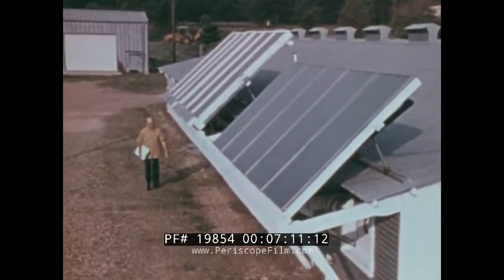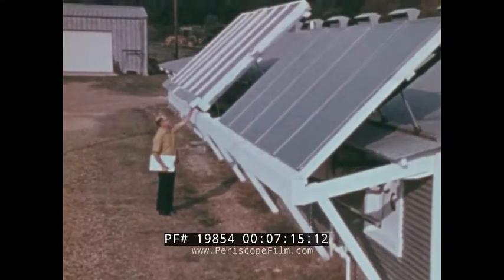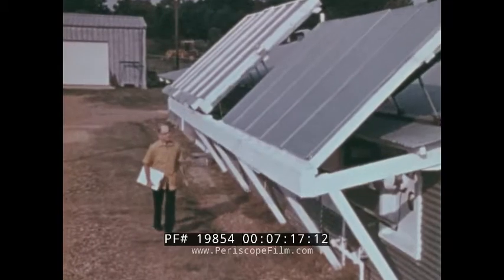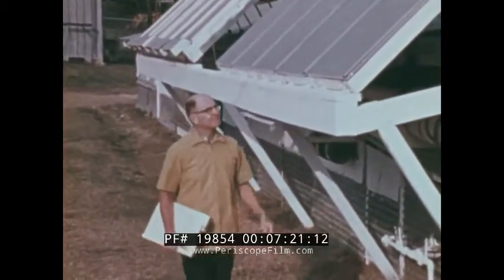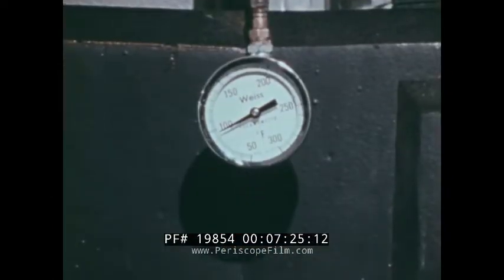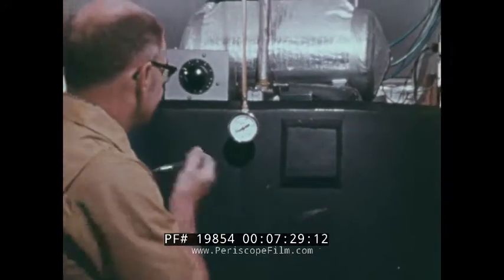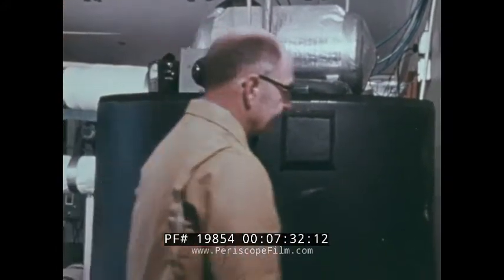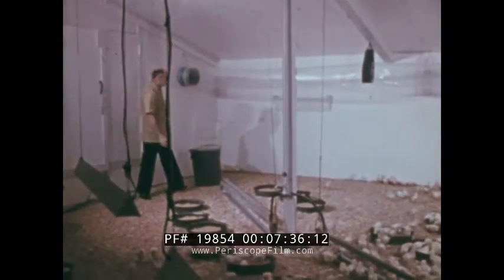Solar heating of buildings for animals is also underway. In Mississippi, engineers are using two systems to heat a poultry house. One involves direct warming of the air used to ventilate the house. The other generates warm water to provide energy at night and on cloudy days via a radiator. A plastic duct with holes in it distributes the heated air.